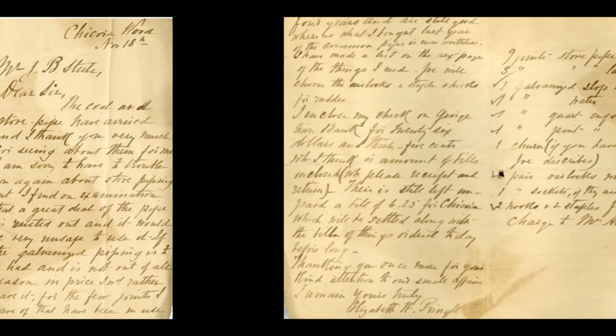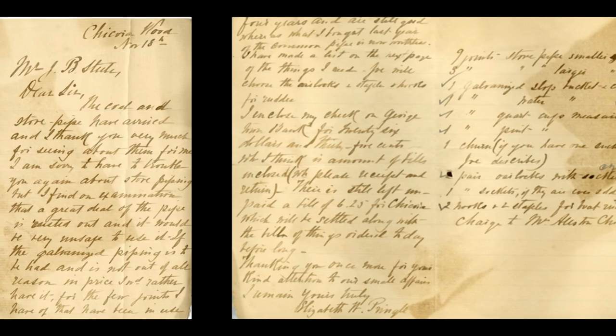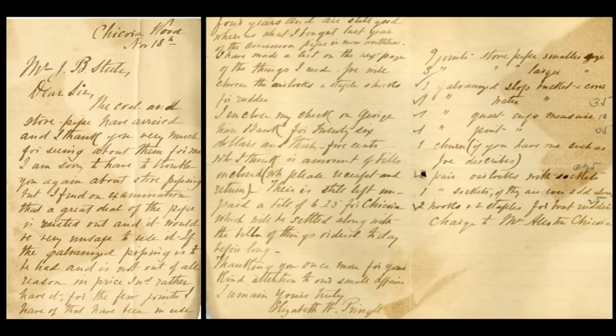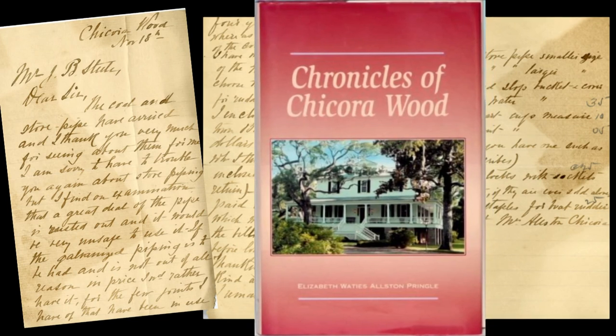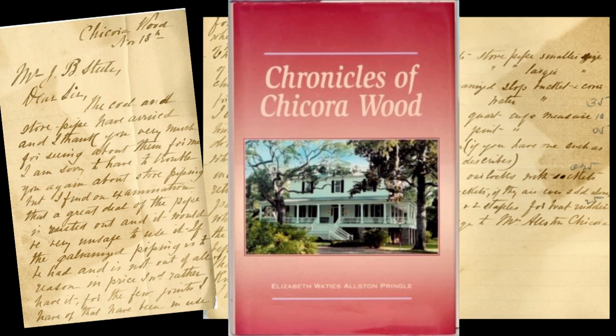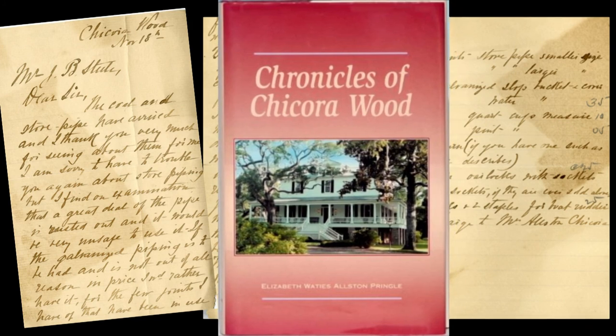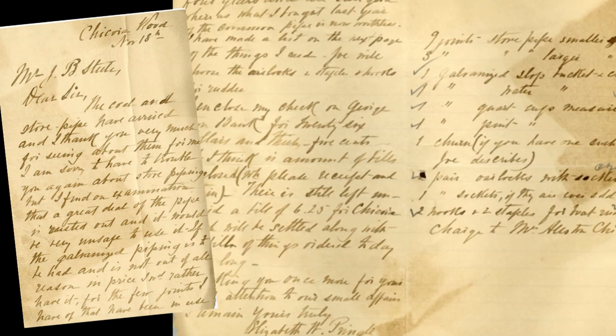Finally, we have a letter written by Mrs. Elizabeth Pringle, also known as Mrs. Elizabeth Pringle Alston. She was a famous writer who wrote The Woman Rice Planter and The Chronicles of Chicorawood. Her writing style was very elegant and interesting, and it gives us a sense of her wealth and education. The letter concerns a stovepipe that Mrs. Pringle ordered from Mr. Steele.